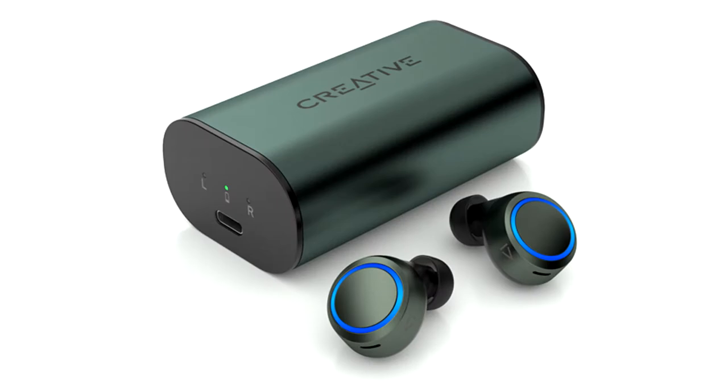Creative Technology today announced the release of the Creative Outlier Air V3, the latest addition to its best-selling true wireless in-ear series.